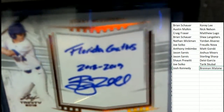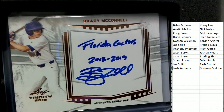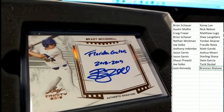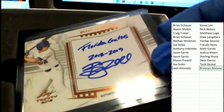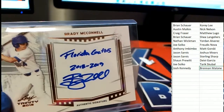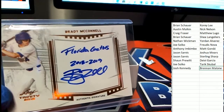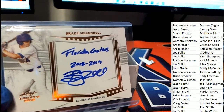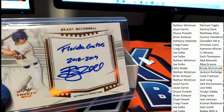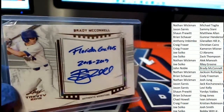Now we got another really nice one right here — Brady McConnell. That is a really good hit to get, and he's got his Florida Gators inscription on here. Really cool — Brady McConnell, he's pretty good. And that is John N. pulling this thing down. Nice hit for John.